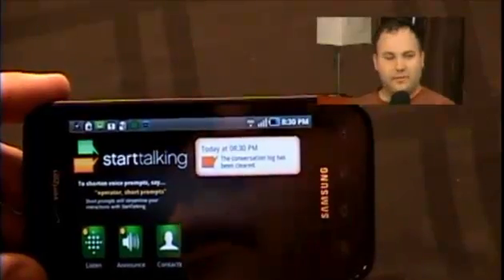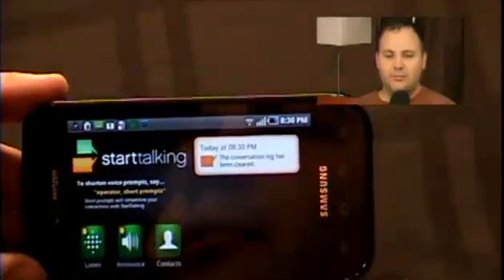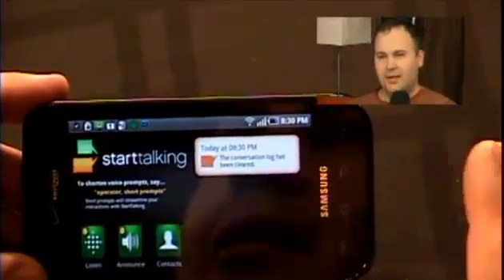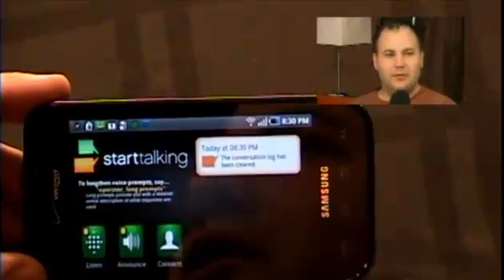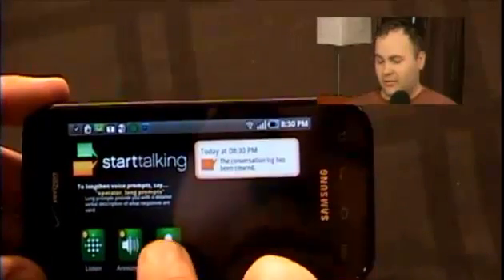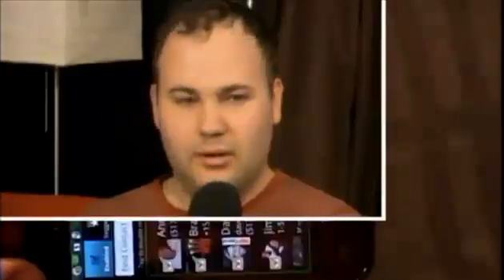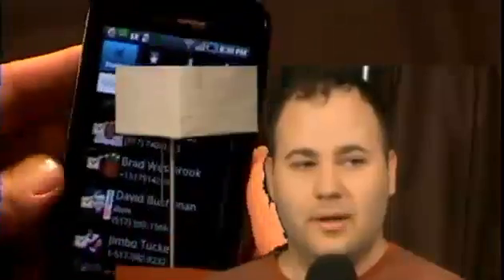When you first start this app, you tell it what contacts you want to be able to send text messages to. That's less impressive than if it would just do it on its own, but it's still pretty cool, because basically it then has just a short list of people to work from instead of trying to do full voice recognition. Once you select people, they show right up on the enabled list.